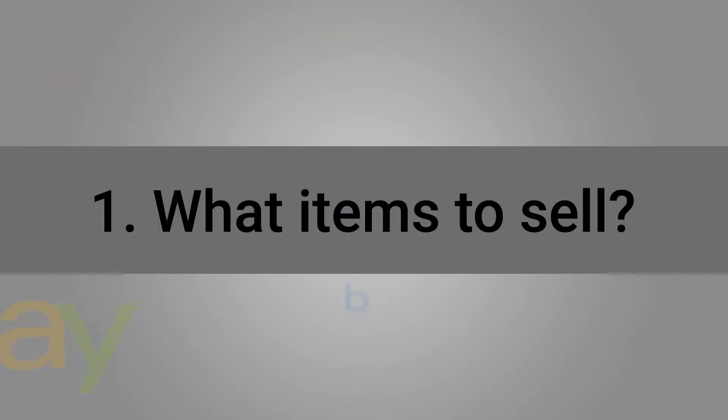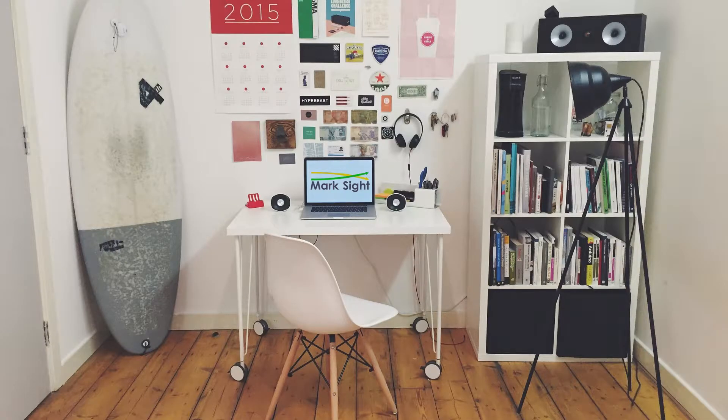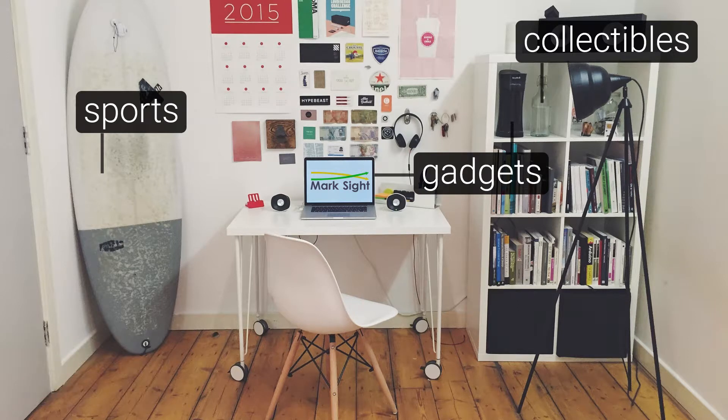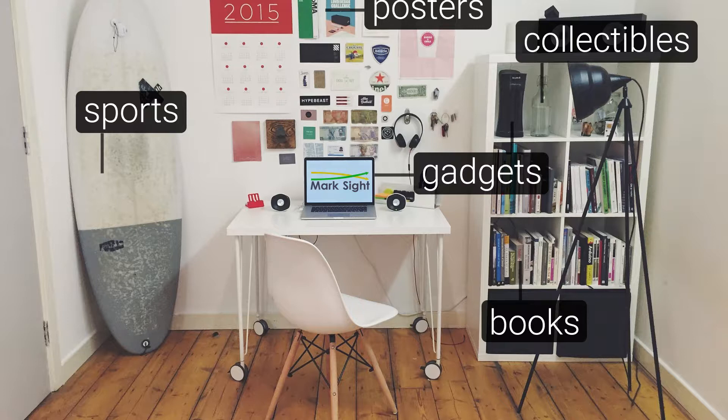The first point is what items to sell on eBay. I always recommend that people start by selling stuff they already have. This way all of your risk is minimal, so you don't really have to invest into anything. You just put the item on sale and see how it goes. Always be on the lookout for a niche. I know this might sound a little bit cliché, but I have a little story to tell you.